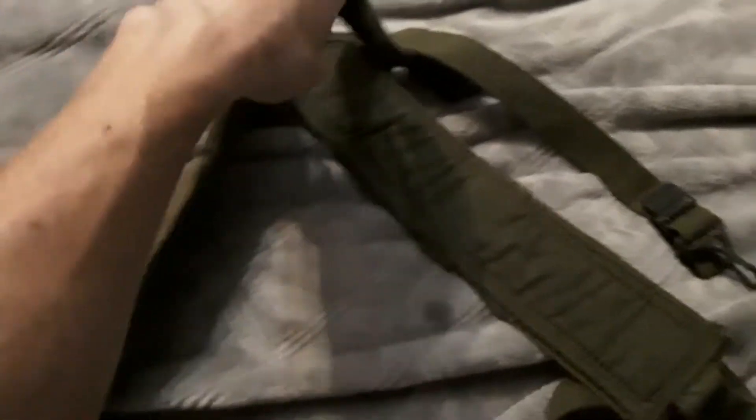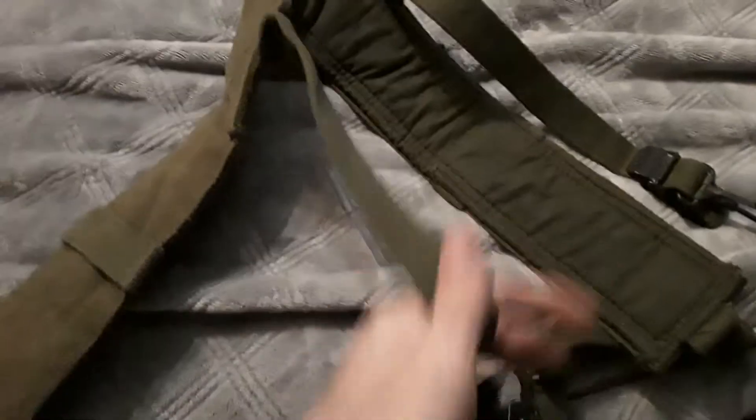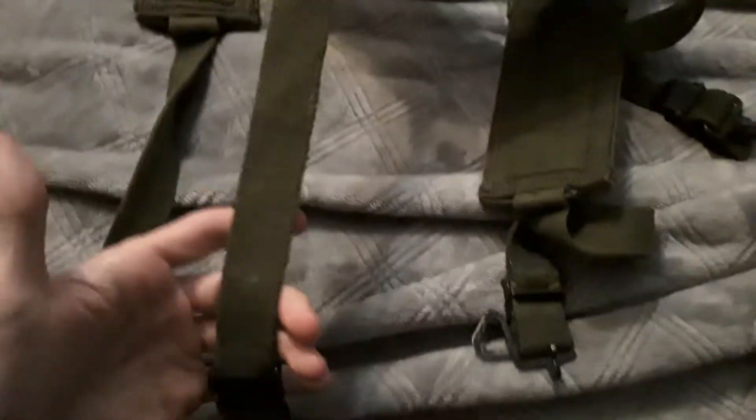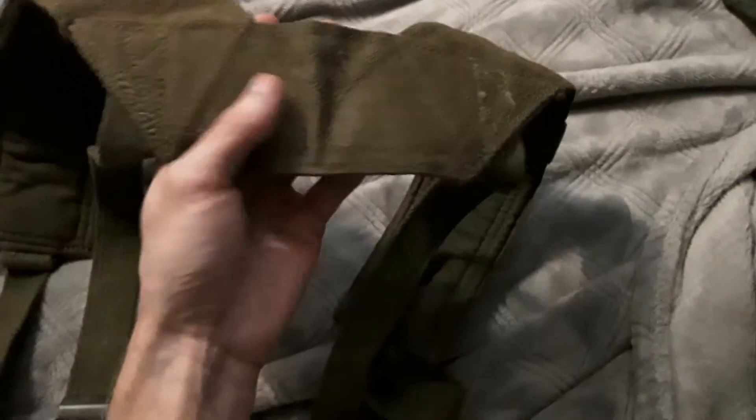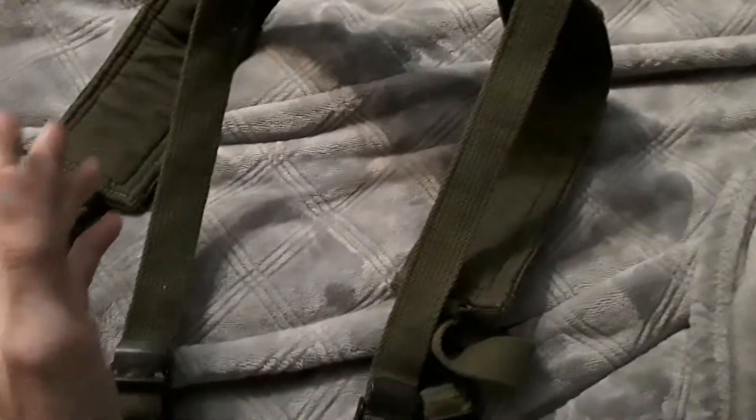Moving on, there's also some harness — an old school Alice harness. From my understanding, this is the old school style, not the Y-type I've had before. It's honestly kind of cool. I might use this instead of the other Alice harness I have, because from what I understand these are actually really comfortable and offer better load-bearing support.